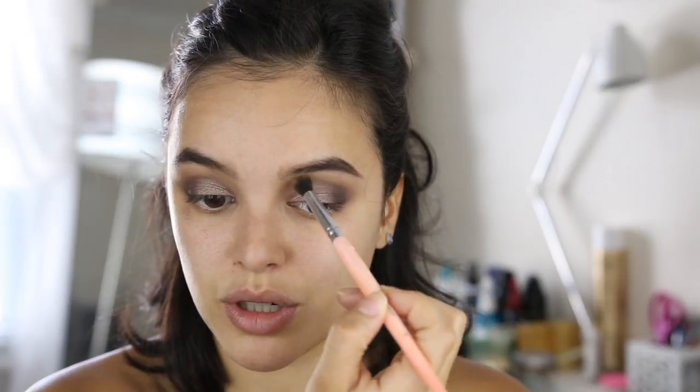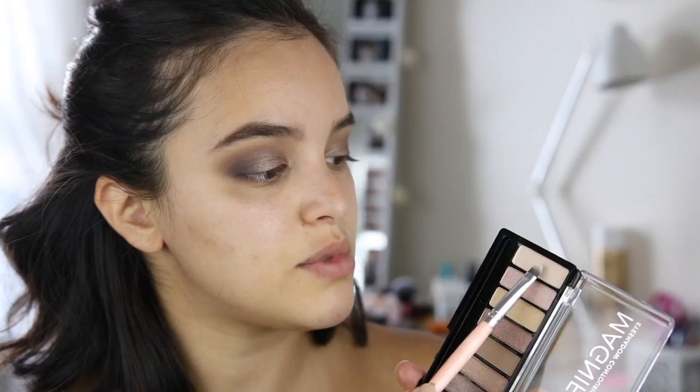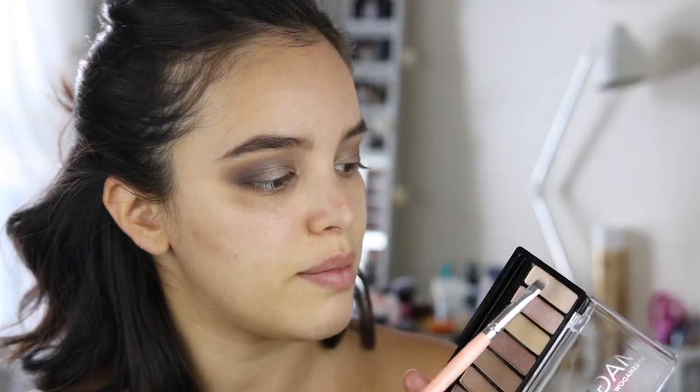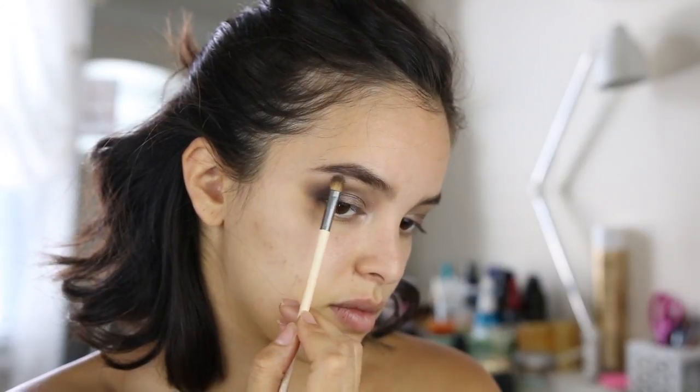As you can see I have some harsh lines there, so I'm going to pack some more color on — because that's the business of applying eyeshadow. You apply it, blend it out, and then you want more pigment, and blend it out again. It's a vicious cycle. This palette does have a lot of fallout, but it is really pigmented, so for a drugstore palette this is really great. I'm taking the lightest color in the palette and going to highlight my inner corner with that and then do a little bit on my brow bone as well.